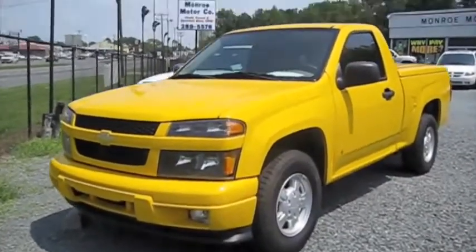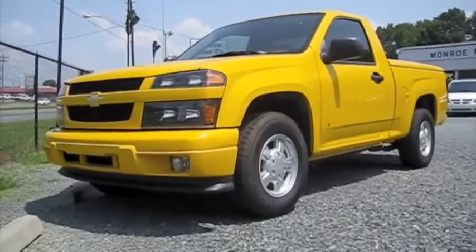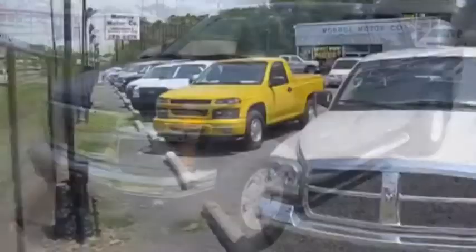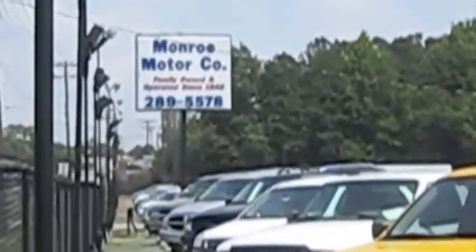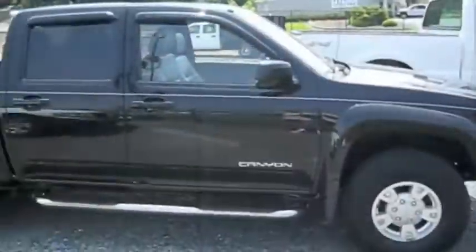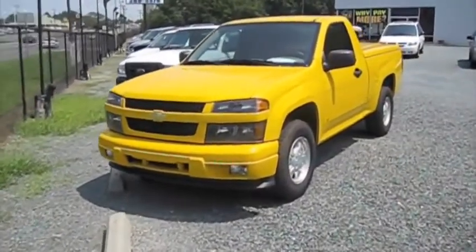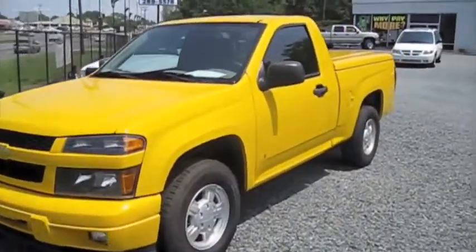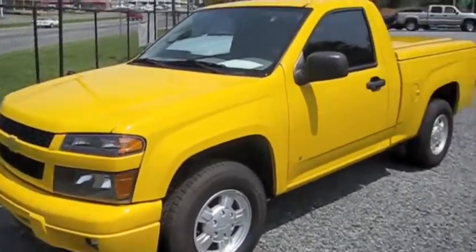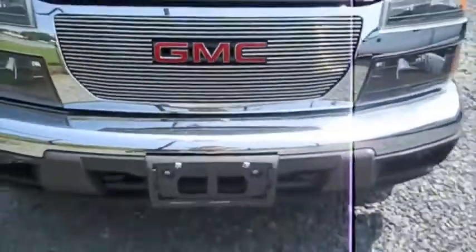Hey everybody, how's it going? Here I bring you a 2006 Chevrolet Colorado and a 2005 GMC Canyon. I'm at Monroe Motor Company in Monroe, North Carolina. It's going to be a tour slash mini comparison video on the Chevrolet Colorado and the GMC Canyon, showing some of the differences inside and out, starting them both up, checking out the engines and all that good stuff. Without further ado, let's go ahead and get started.